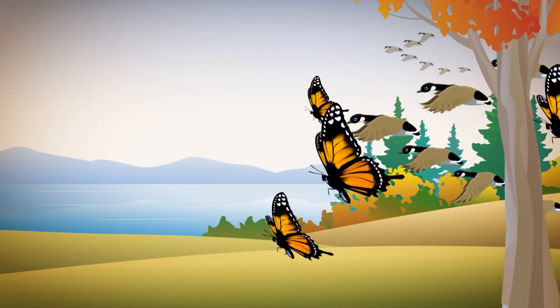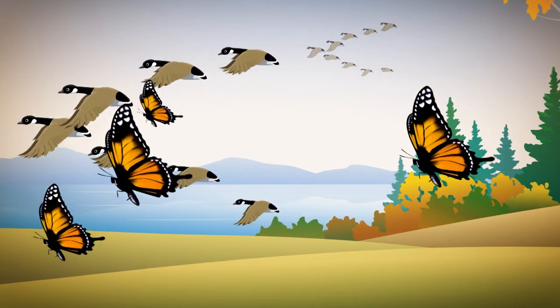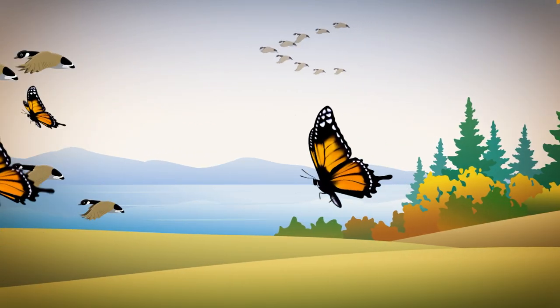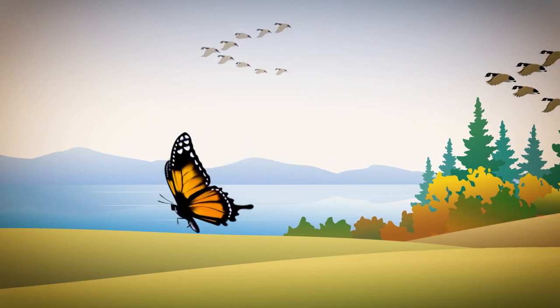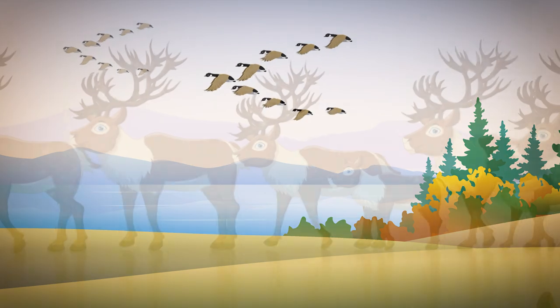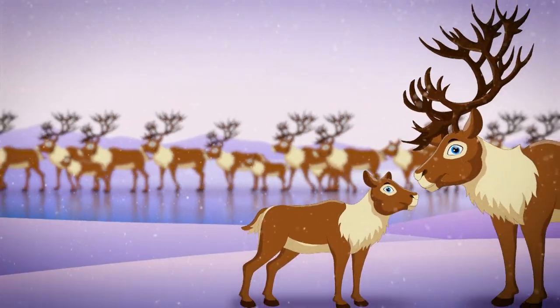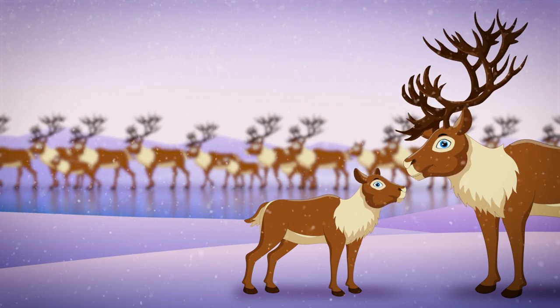Biologists track many types of animals to learn more about what they do and where they live. Some animals in North America, for example birds and butterflies, travel south in the winter to leave the extreme cold. Others, like the caribou, migrate seasonally between rich feeding grounds and protected areas to raise their young.